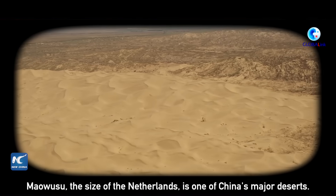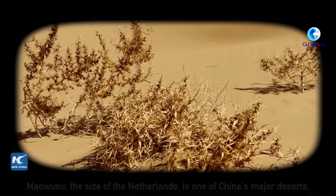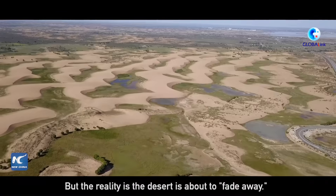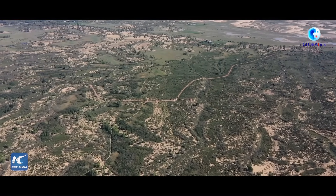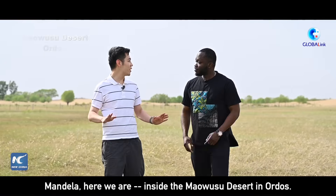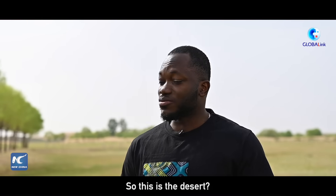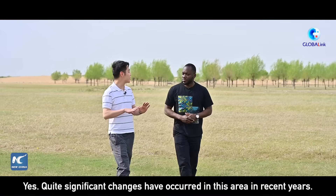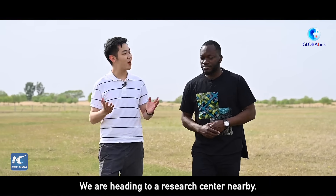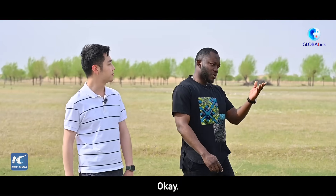Now let's head to a place to see more technology applied in grassland protection, which is about 500 kilometers away. Maosu Desert, the size of the Netherlands, is one of China's major deserts. But the reality is, the desert is about to fade away. Here we are inside the Maosu Desert in Ordos. Quite significant changes have occurred in this area in recent years. We are heading to a research center nearby.